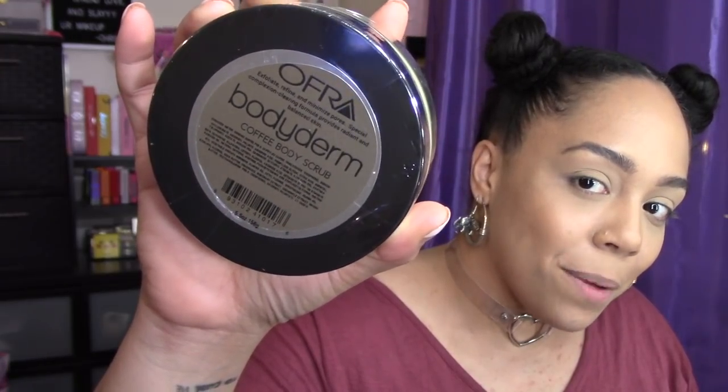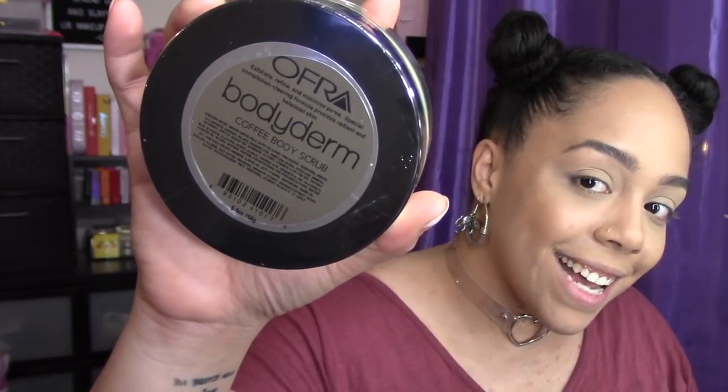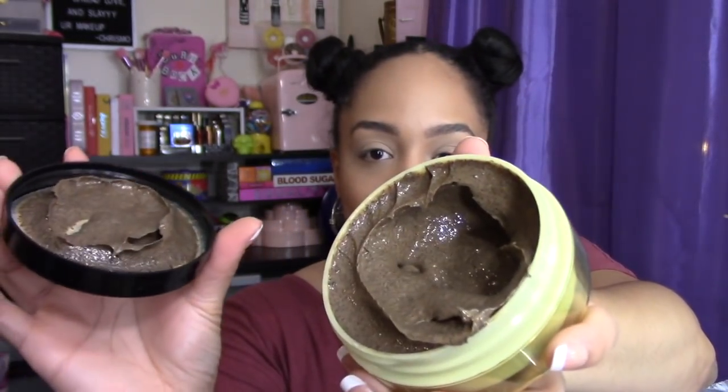The first item out is called a coffee body scrub — I didn't even know they had that! It's 5.5 ounces, 156 grams worth of product. Let me show you what's inside — oh my god, that is like heavy coffee. I feel like I'm just smelling espresso. It smells really really good. I am excited to use this.